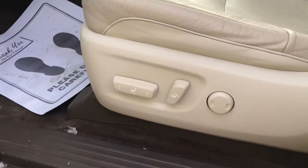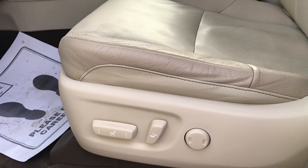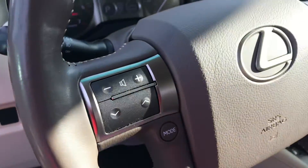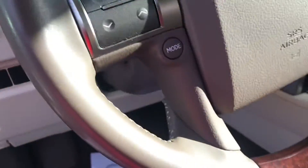Here is a shot of the seat as well. It does have the front and backward motion, you can recline the back, and it does have lumbar support. It does have your traction control and you can run your radio right off the steering wheel.